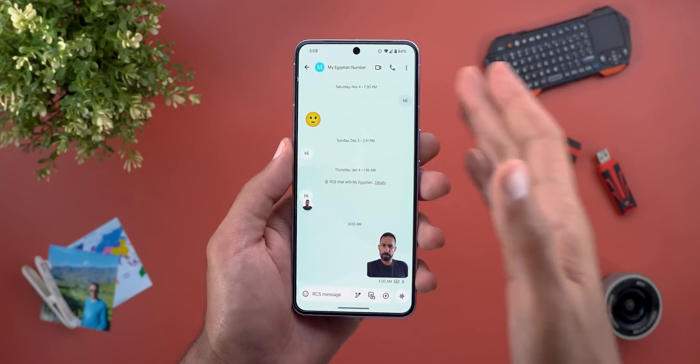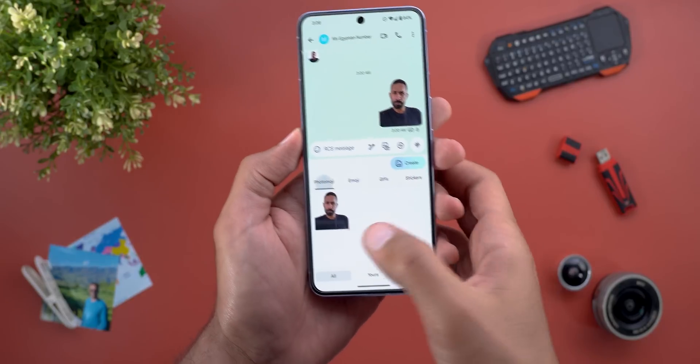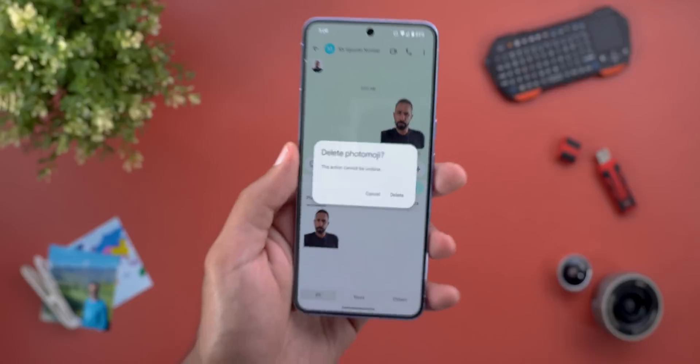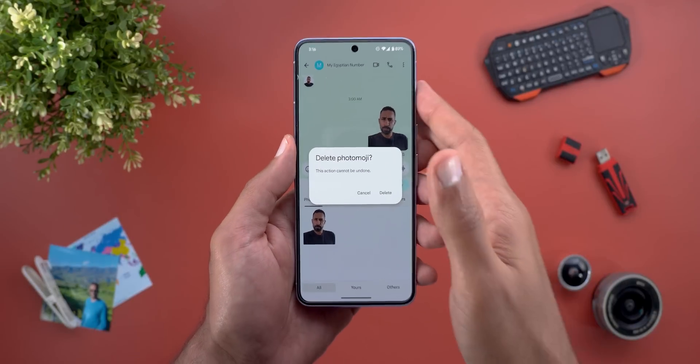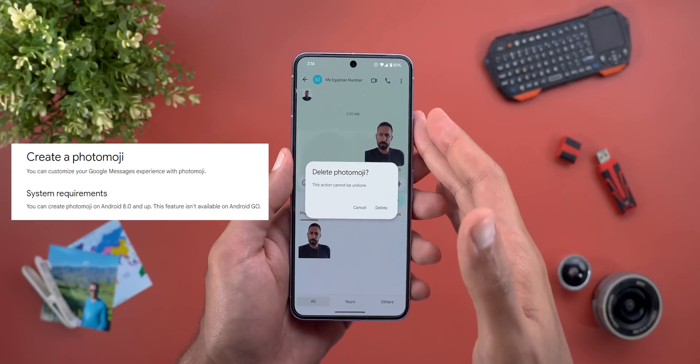You can create and save up to 30 stickers. If you want to delete any, go to your photo emoji gallery, tap and hold, and it will give you the option to delete. Google didn't mention that this feature is exclusive to certain devices — it can work on any device running Android 8 or later.